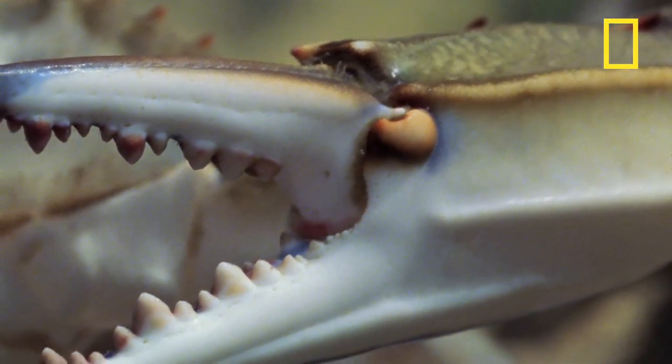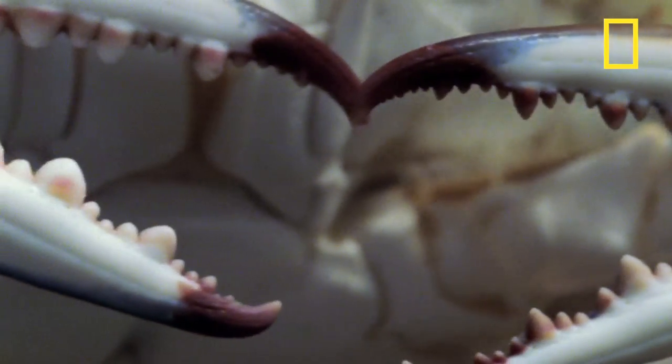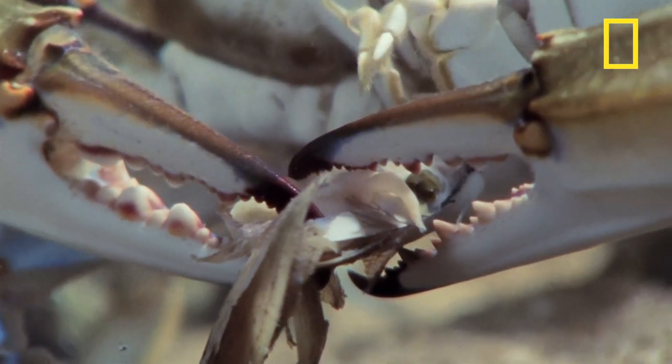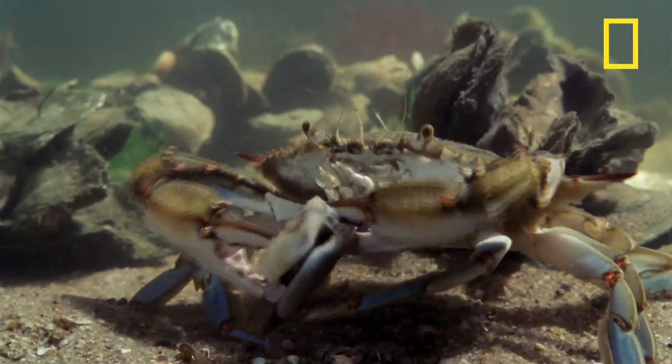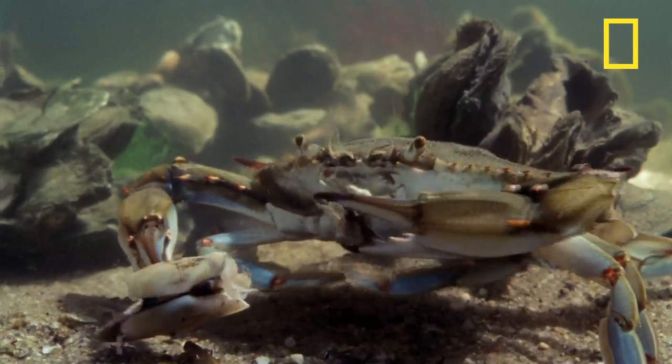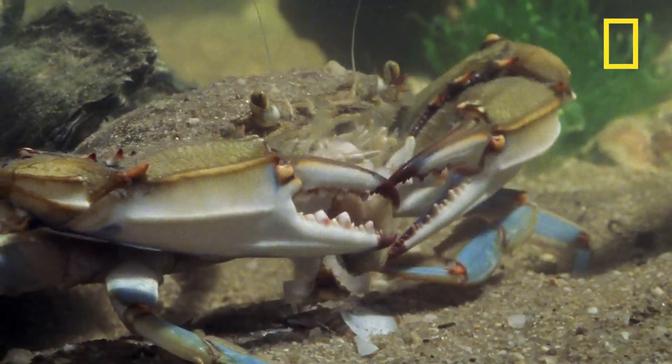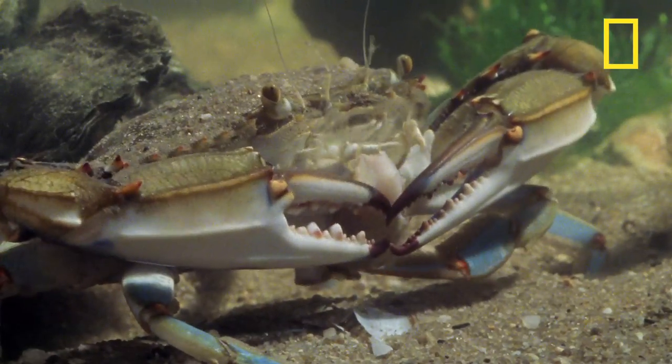We know this crab is a female by the red tips on her claws. While we may use some small tools to eat crab claws ourselves, the crab uses its claws as a tool to pick apart and remove the meaty part of the clam. And as you can see, it's a tedious process that takes some time.